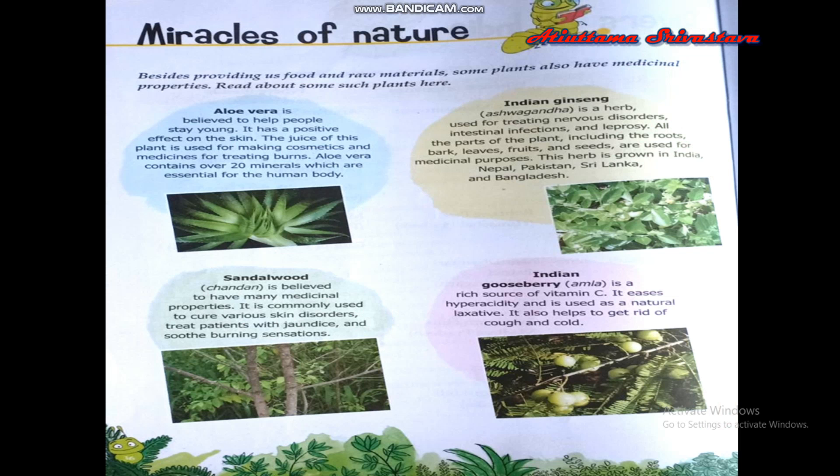Indian ginseng, also called ashwagandha, is a herb used for treating nervous disorders, intestinal infections, and leprosy. All parts of this plant, including roots, bark, leaves, fruits, and seeds, are used for medicinal purposes. This herb is grown in India, Nepal, Pakistan, Sri Lanka, and Bangladesh.